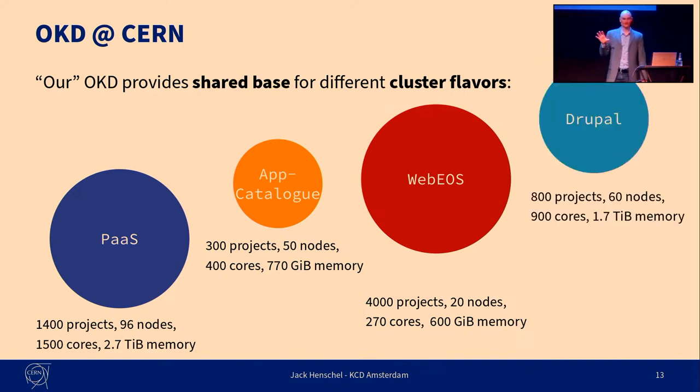Finally, there's the Drupal use case, where our colleagues from the Drupal team have developed an extremely advanced operator for running Drupal websites. Drupal is the most widely used content management system at CERN, so all of the main websites are currently using it. This Drupal operator provides a really simple interface for users to say: I want a Drupal website with that version. The operator creates deployments as necessary, provisions databases, makes sure that database migrations are applied, and so on and so forth.